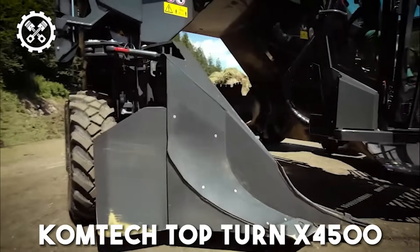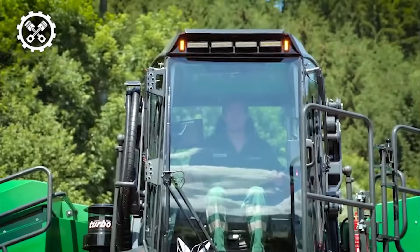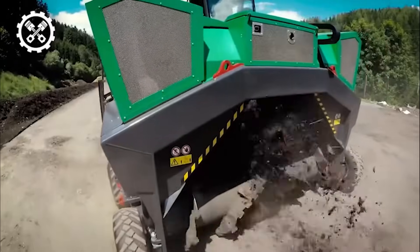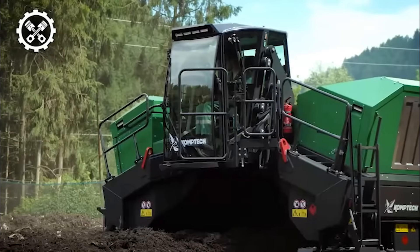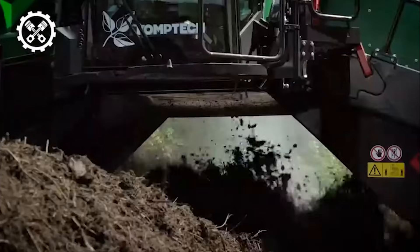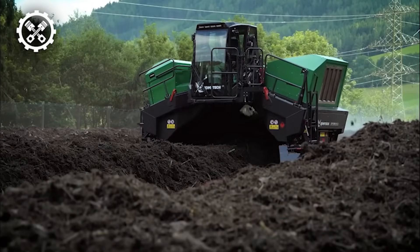Up next is the Comtec Top Turn X4500, a powerhouse in compost windrow turning, meticulously designed for efficiency and tailored to suit the needs of small and medium-sized composting operations. This robust machine is engineered to tackle heavy-duty tasks with proven functionality, delivering exceptional performance in its compact form. Equipped with a cutting-edge cooling system, the Comtec Top Turn X4500 ensures consistent cooling even when handling substantial loads and operating in high external temperatures. A hydraulically extended maintenance platform further facilitates quick and easy access to maintenance tasks.